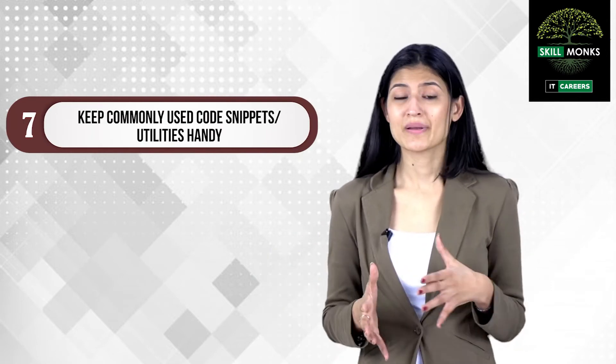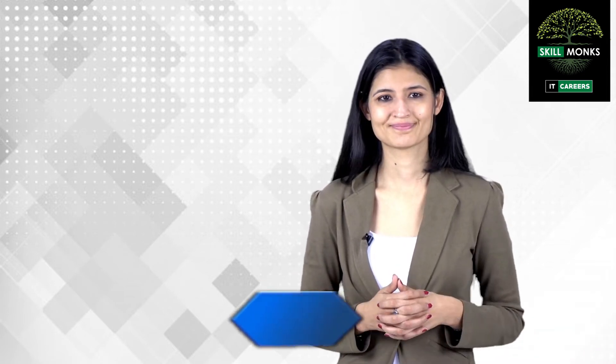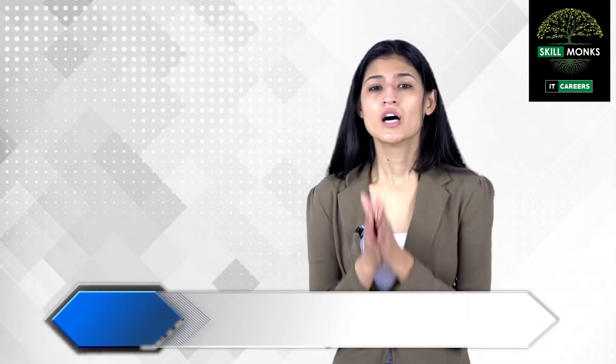Step number seven: keep commonly used code snippets or utilities handy. Over time you may need to write or copy-paste the same piece of code or configuration again and again. Keeping configuration snippets like log4j properties, JDBC configurations, and utilities like StringUtils, ReflectionUtils, and DBUtils will be very helpful.